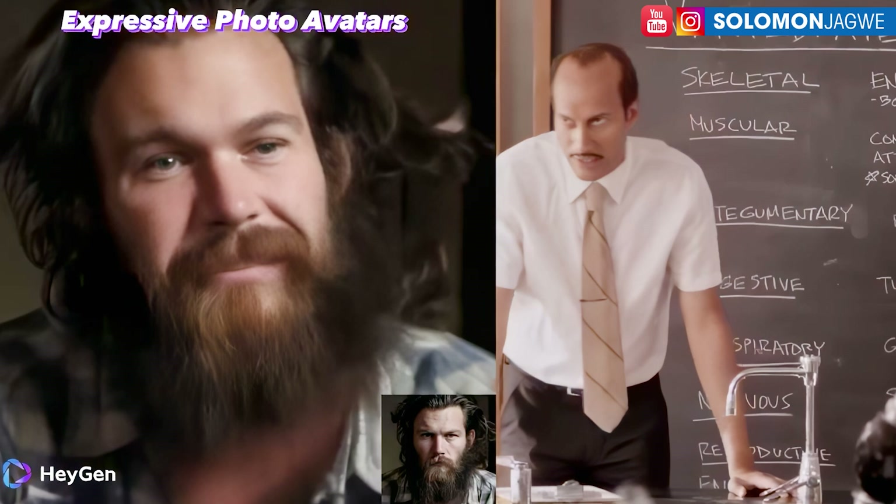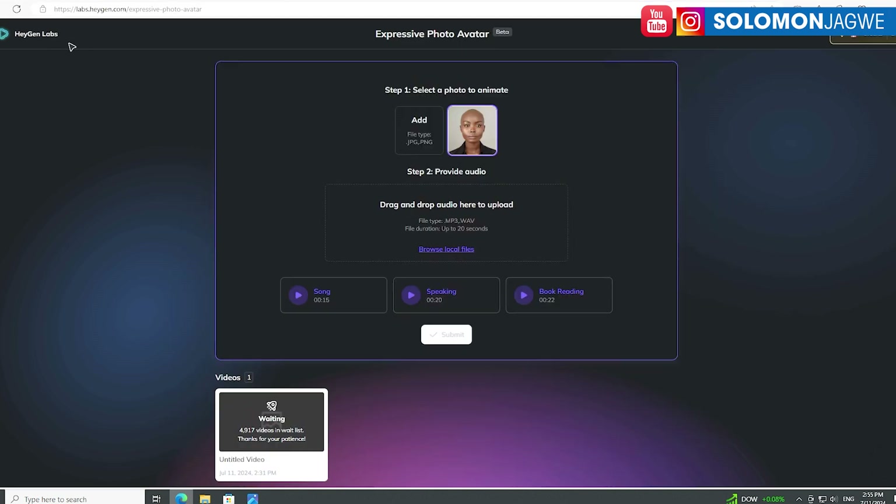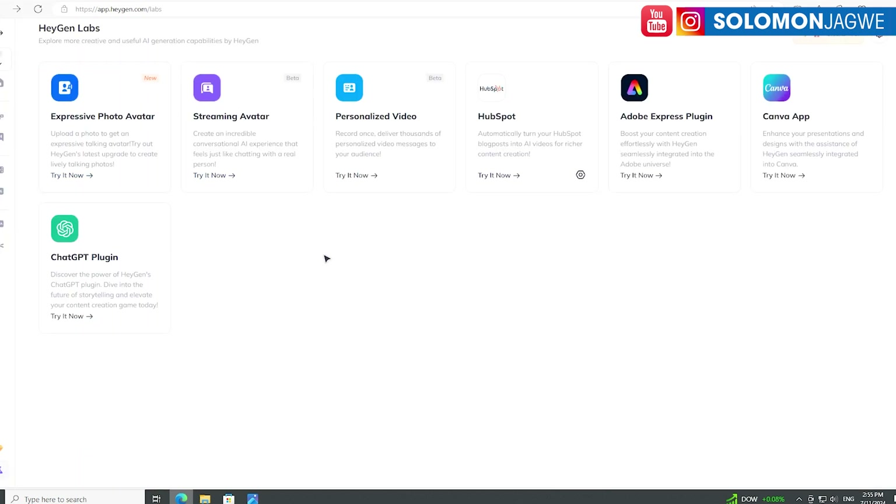So this is HeyGen — many of you are familiar with it — but they've added a new component called Expressive Photo Avatar. That's one of the modules they provide here. You can see streaming avatar, personality, video app hub, and more. They even have a ChatGPT plugin, but this Expressive Photo Avatar is a new one that just came out.